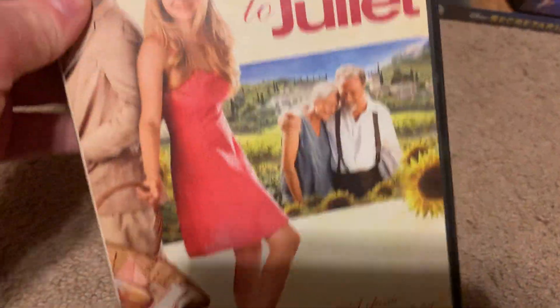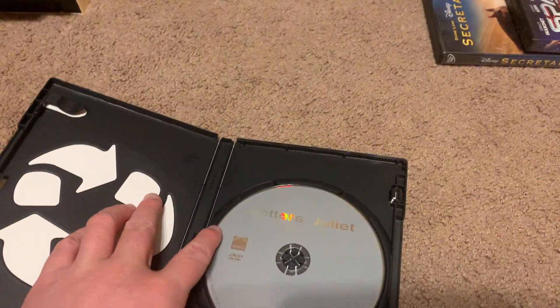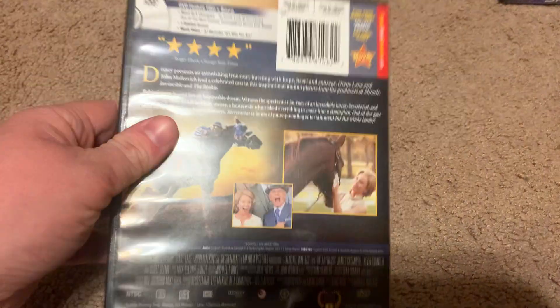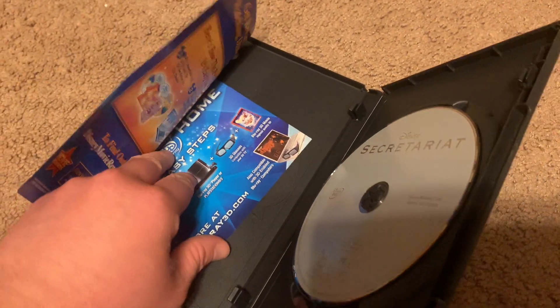Next DVD I got is the 2010 DVD of Letters to Juliet. Here's the front, spine, and the back. It's rated PG and it's 105 minutes. Here's the disc. Next DVD I got is the 2011 DVD of The Secret Variant. Here's the front, spine, and the back. It's rated PG and it's 123 minutes. There's the disc, the Disney Movie Rewards, and a Blu-ray insert.